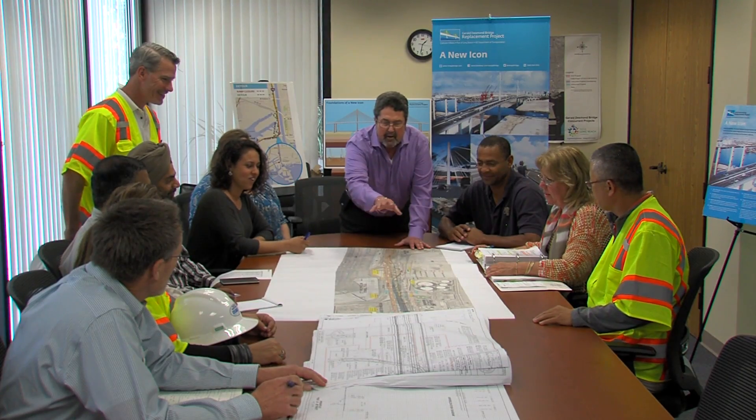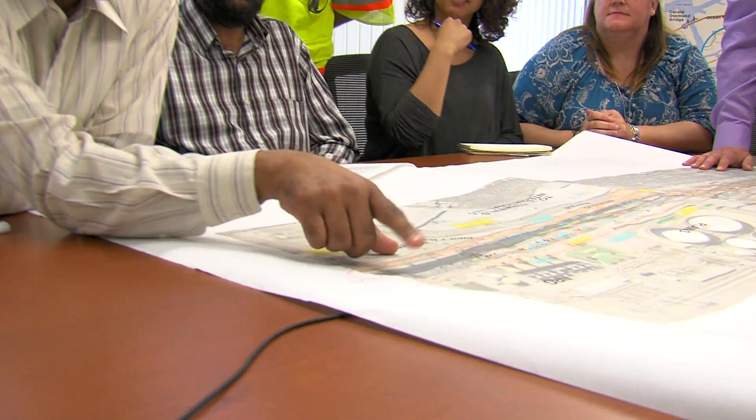And so you can see, there's a lot going on here at the integrated project office. The port is very proud of its entire team working hard behind the scenes to deliver this amazing project. Thank you for watching.